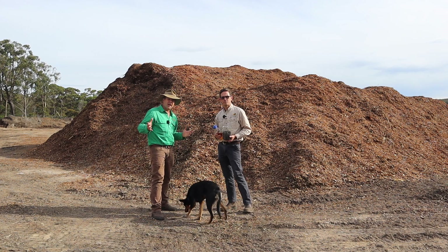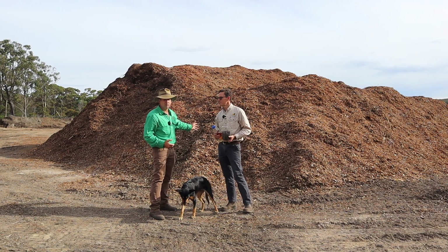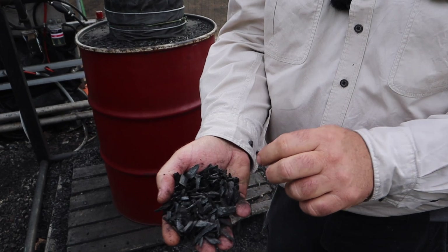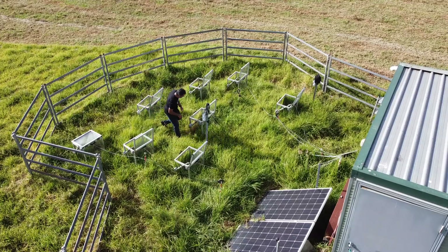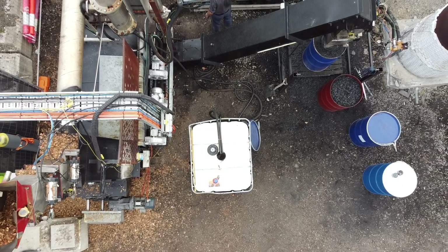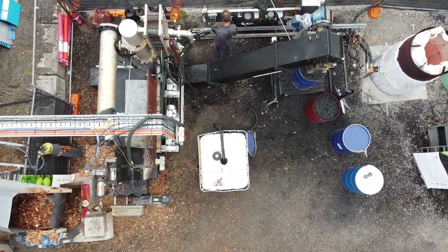G'day, I'm Tim Thompson and today I'm with John Mellows, finding out how they're turning a by-product from the forestry industry into a biostimulant and a methane inhibitor. This could be groundbreaking technology, and not only is it ready to go but they're currently scaling. Let's find out how.